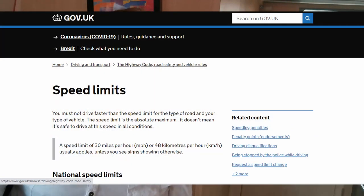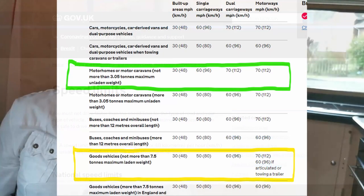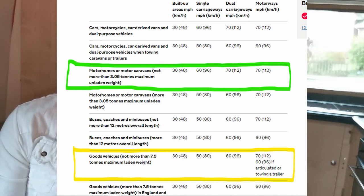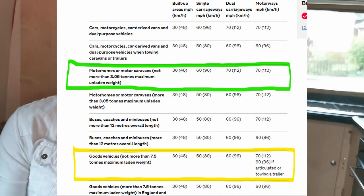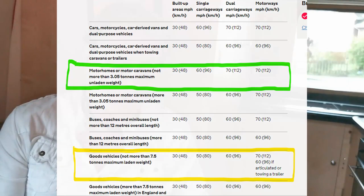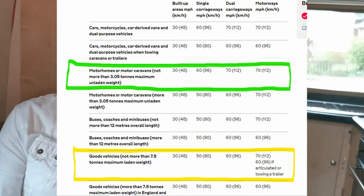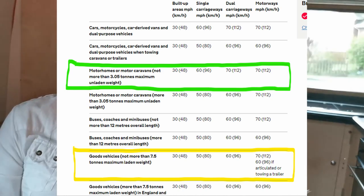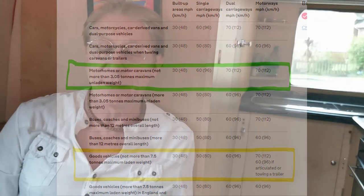Here is the gov.uk website outlining the national speed limits. Scrolling down, it says motor homes or motor caravans not more than 3.05 tons maximum unladen weight can do 70 miles an hour on a dual carriageway — the same as a car. But some people argue you have to be classified as a motor caravan, otherwise you fall under the goods vehicle rules highlighted in yellow: not more than 7.5 tons, limited to 60 mph on a dual carriageway and 50 mph on a single carriageway.